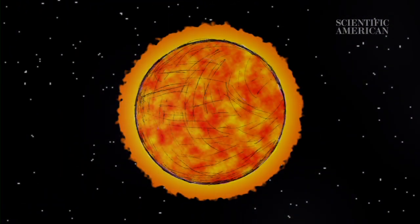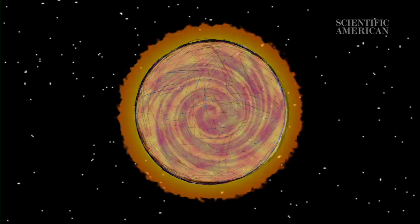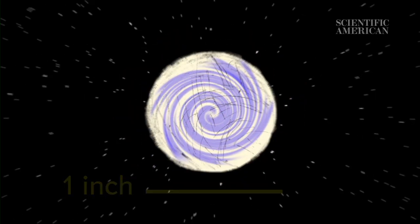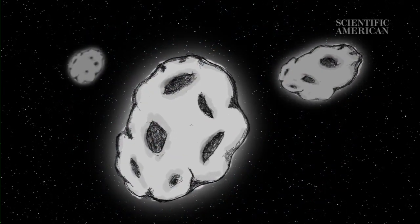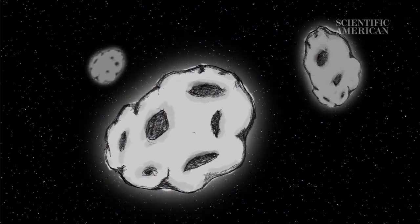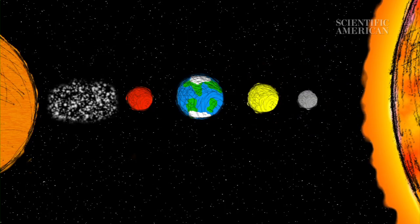Comets are icy because they come from the cold outer reaches of the solar system, from the Kuiper belt and the Oort cloud. The Oort cloud is especially far out. If the sun were a marble an inch across, the inner part of the Oort cloud would be about two to five miles away. Asteroids reside much closer to the sun, primarily in a belt between Mars and Jupiter. At that distance, any ice would have vaporized long ago. That's why asteroids lack the tail and the coma of a comet.